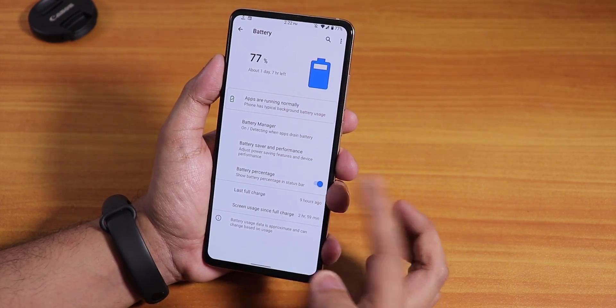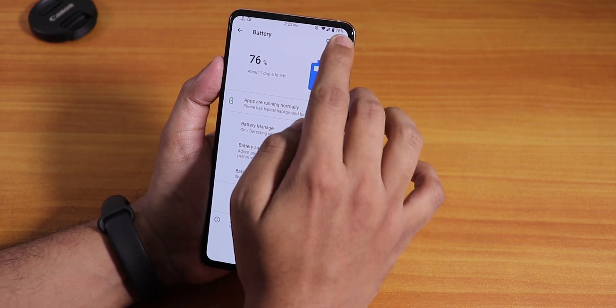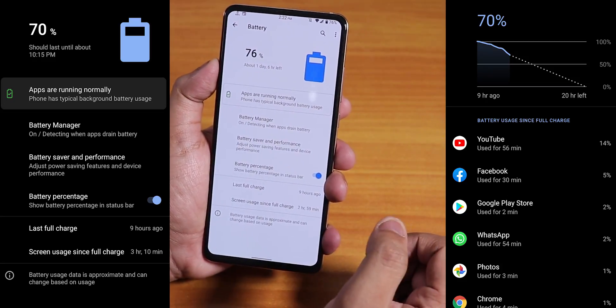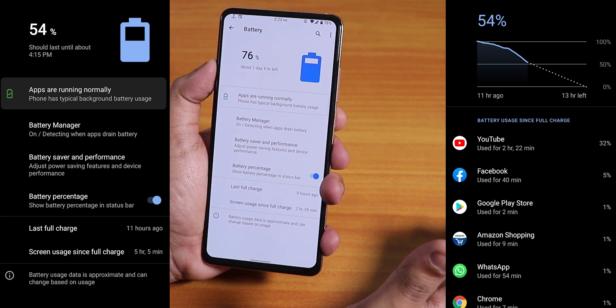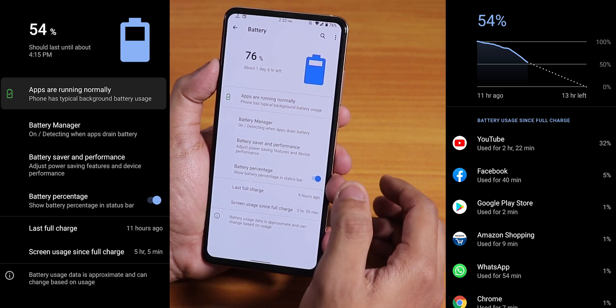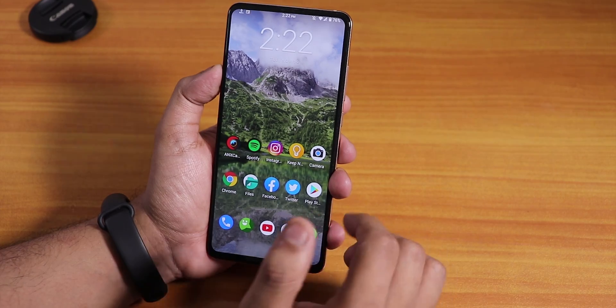In the battery settings, you can enable battery percentage. Battery life is really amazing — you can get about eight or more hours of screen-on time with this ROM. Fast charging is also supported with no issues.